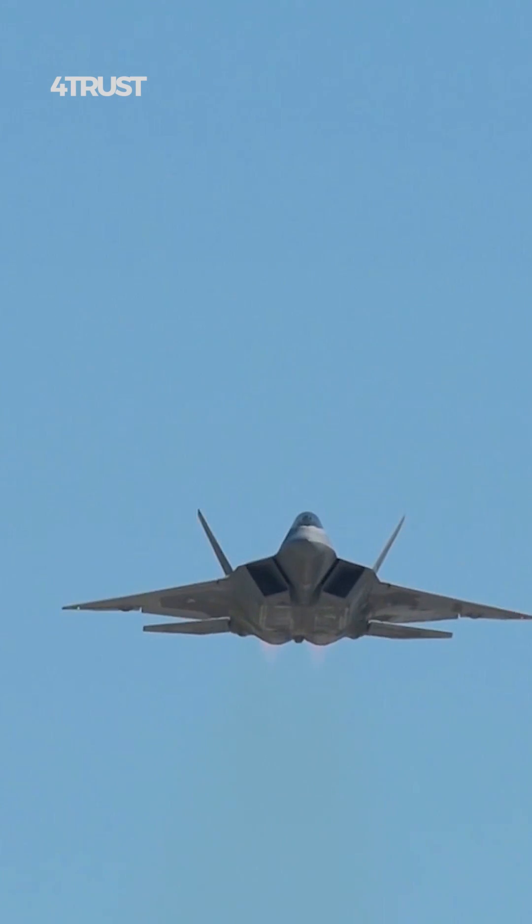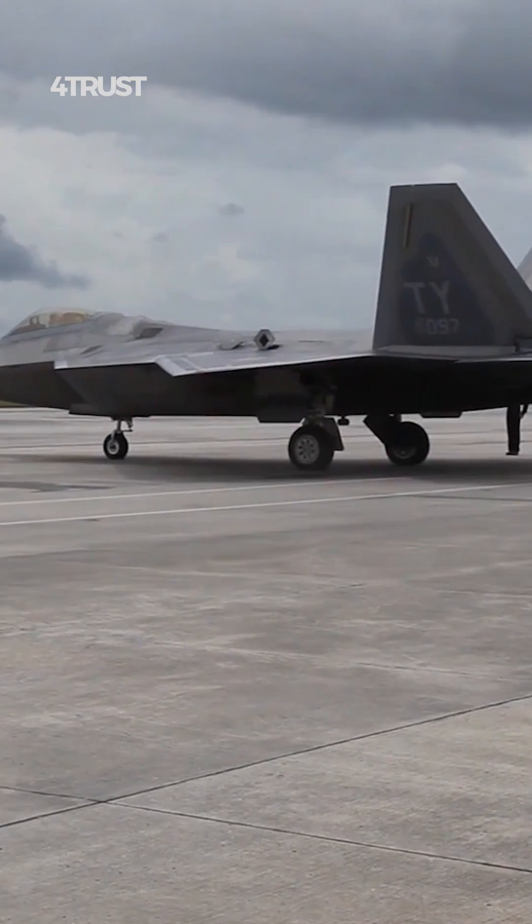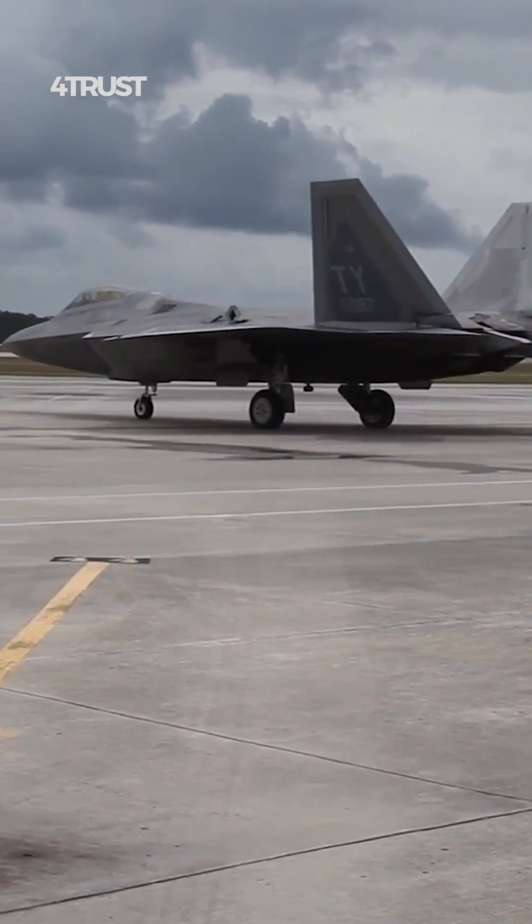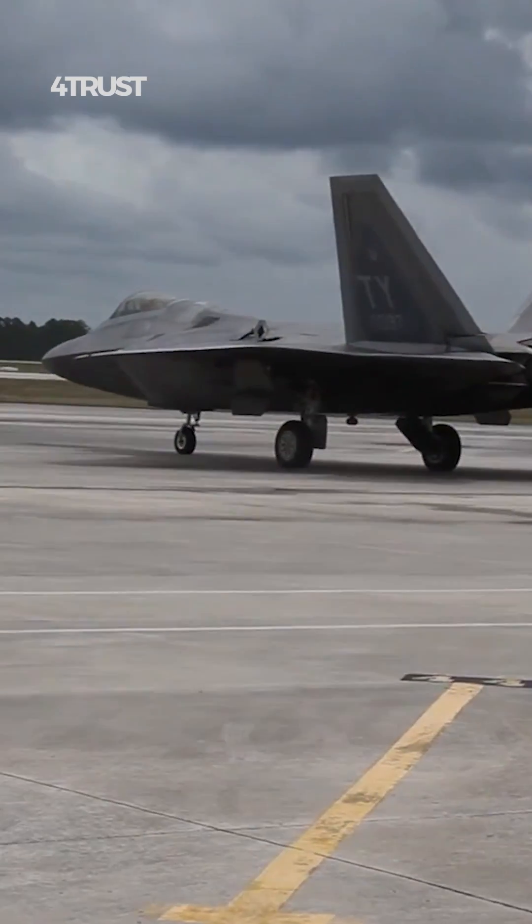The F-22 Raptor was primarily designed as an air superiority fighter, with a strong emphasis on air-to-air combat capabilities.